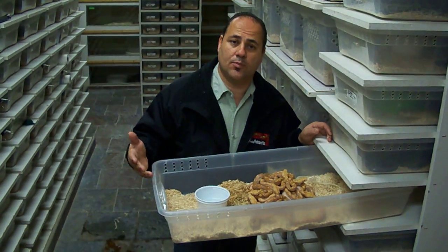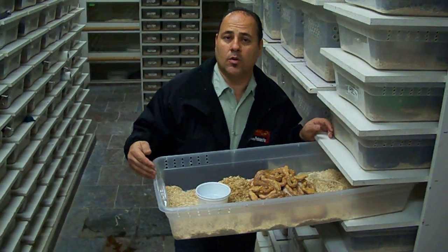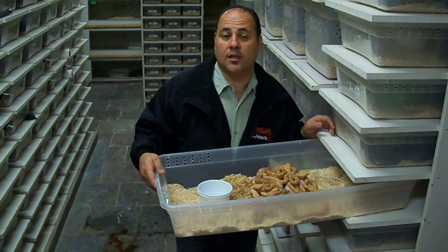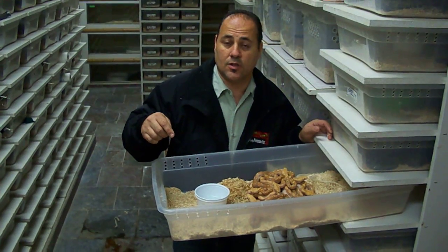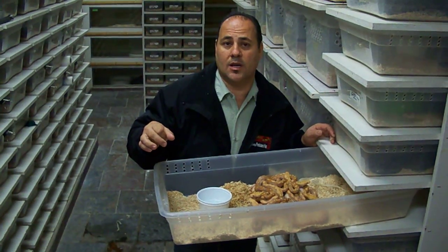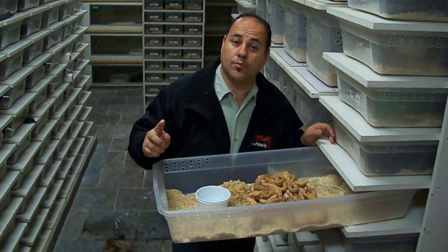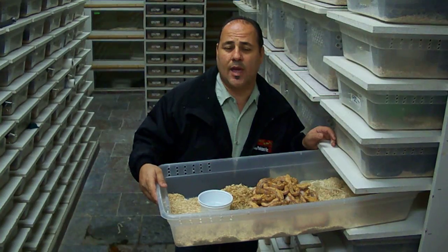I know some people would criticize that because in the wild nobody would be there to save them, but this is all captive breeding and we want to have the best success rate we can. So we usually cut the egg, and we cut a big cut — because we used to cut little cuts, but what would end up happening is they would get their head a little bit out and then drown.